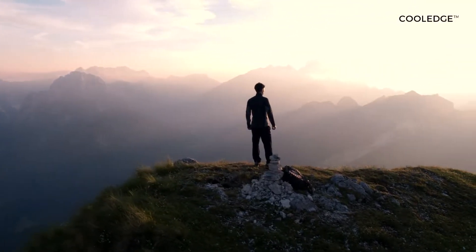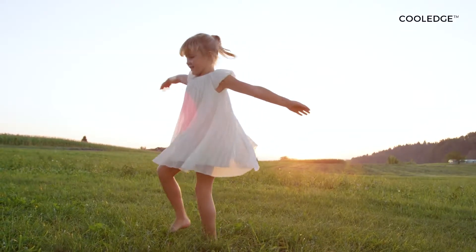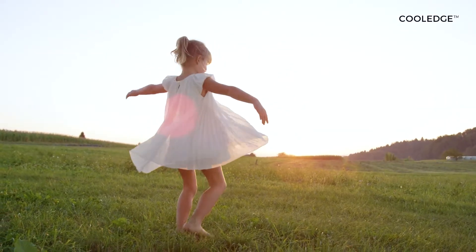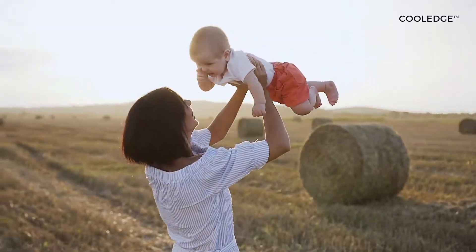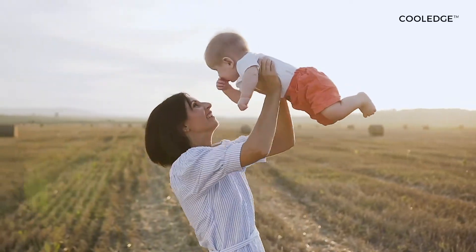For most of human history, we have lived outdoors under a large luminous surface, the sky. Not only have our eyes been adapted to natural illumination, but also our minds and our bodies. The sky is a canopy of light that creates an entire experience encompassing visual, emotional and physiological contributions to human well-being.